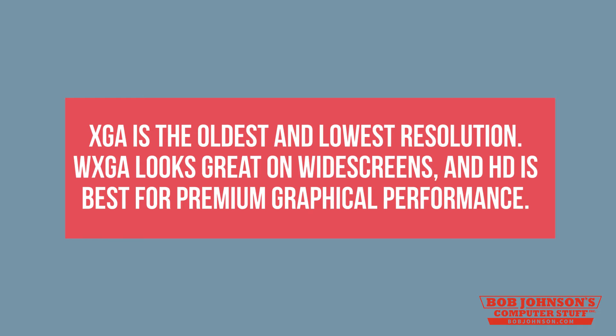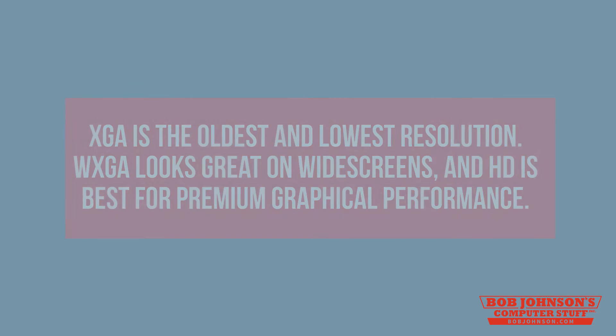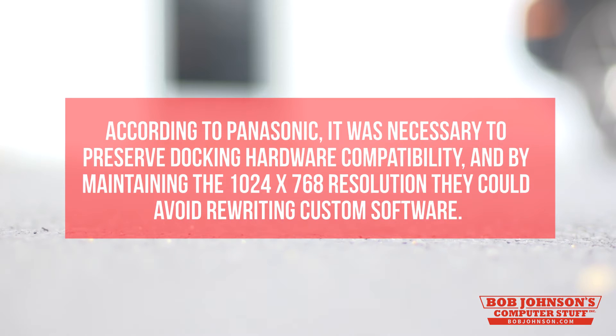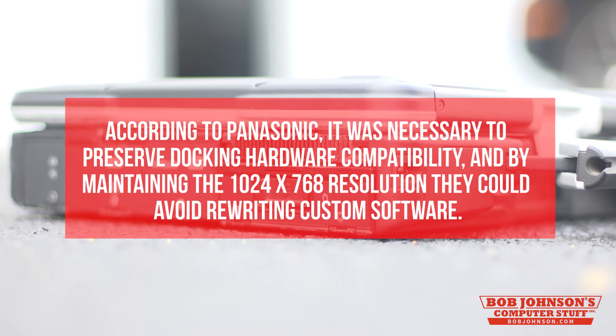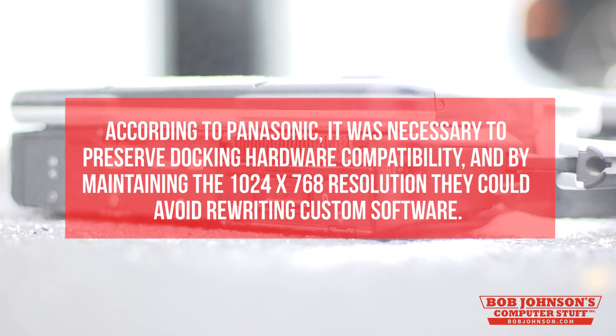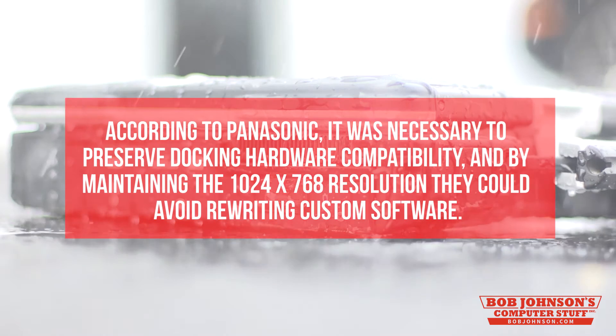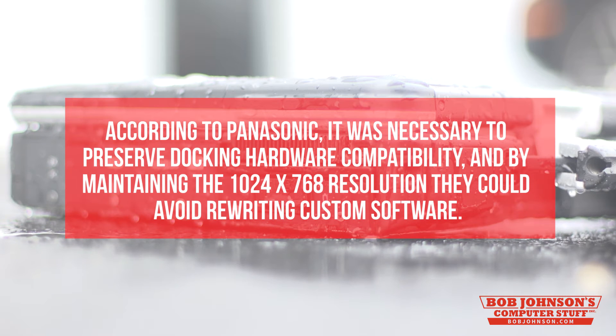XGA has been around for the longest. WXGA looks great on widescreen, and HD is best for premium graphical performance. So, a 4x3 aspect ratio on a 13.1 inch display may cause some alarm when most apps are being run on a 16x9 or 16x10 widescreen format. According to Panasonic, it was necessary to preserve docking hardware compatibility, and by maintaining the 1024x768 resolution, they could avoid rewriting custom software. A higher and more recent resolution would allow the hefty Toughbook to use more apps that require a high resolution.